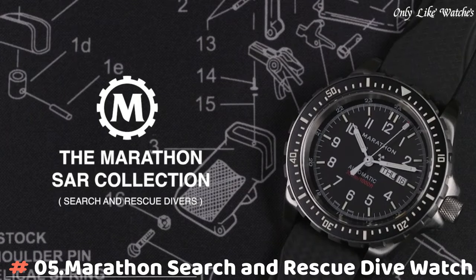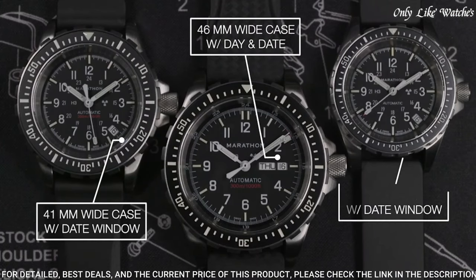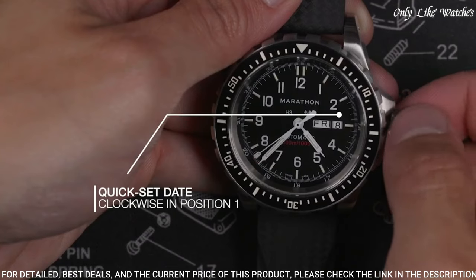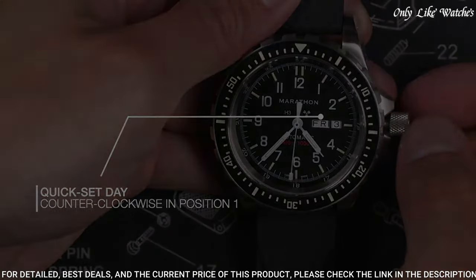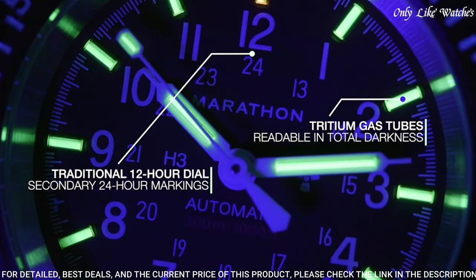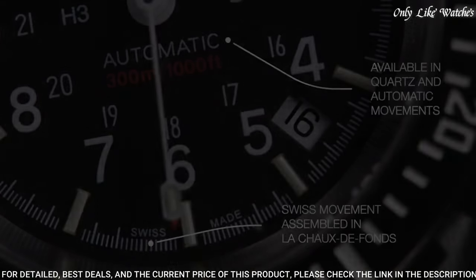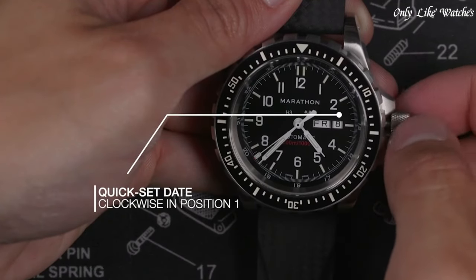Number 5: Marathon Search and Rescue Dive Watch. Developed to Canadian Government requirements for use in SAR operations, built to withstand extreme conditions and match the capabilities of the user. First introduced in the early 1990s, they are still in active use today. Features include overbuilt bezels for manipulation with gloved hands, low-light illumination for night missions, screw-in crown and O-ring system for water resistance of 300 meters, high torque pinions connecting movement to hands, and Inca Block shock absorbers on all automatic movements. Powered by Swiss-made automatic or quartz movements. Available in 36mm, 41mm, and 46mm case sizes.